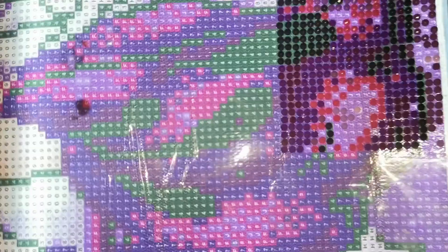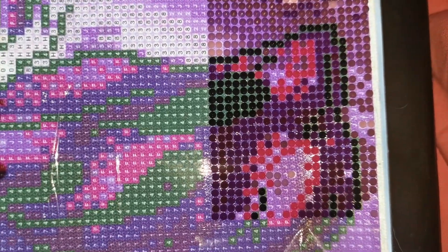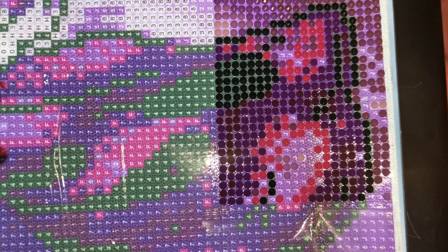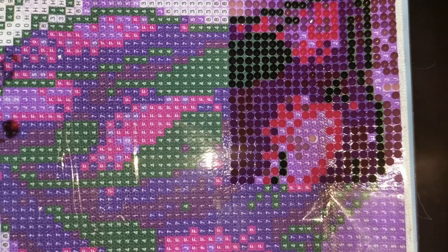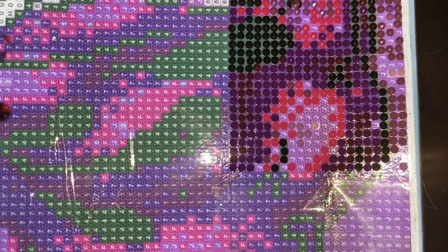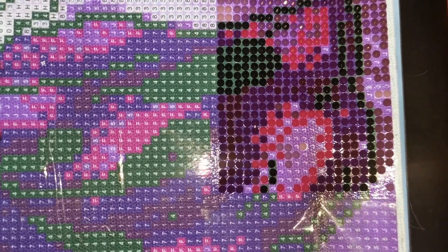Excuse me, you did not want to pick up there, did you? I honestly don't know why I'm talking so much. I've never spoken whilst doing diamond art before, unless it was to my cousin who I got into diamond art.